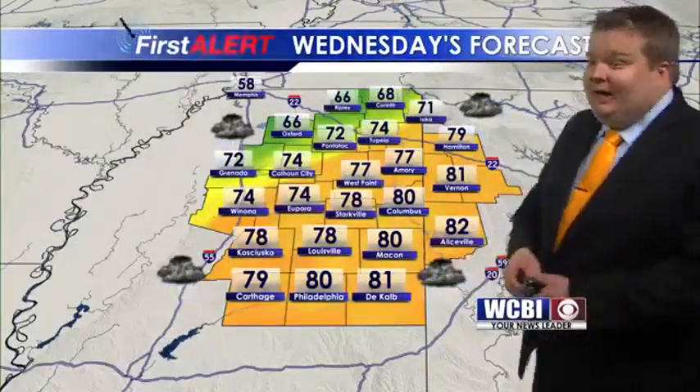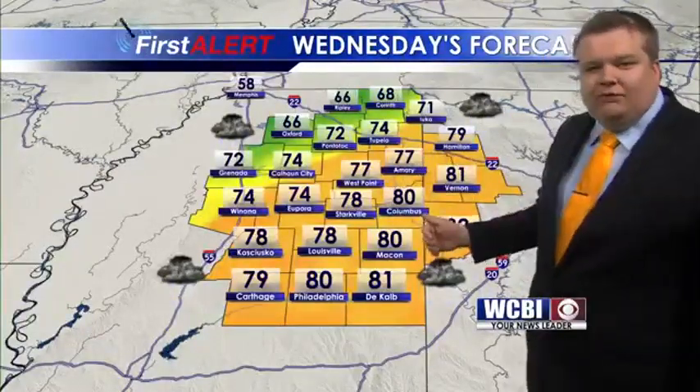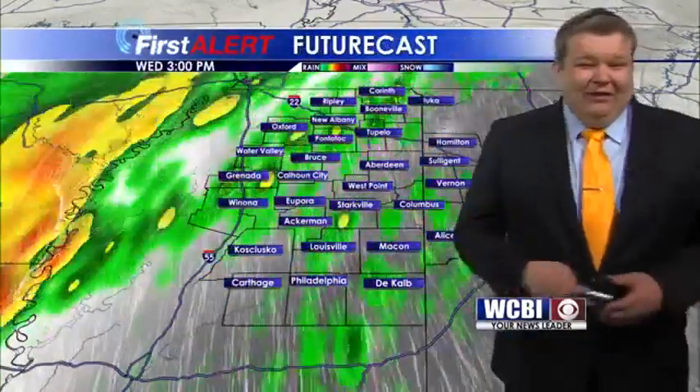As we go through the rest of the day, here's where temperatures are going to land. Upper 70s to low 80s in the Golden Triangle and the southeastern portion of the viewing area. But if you go to the far northwestern portion of the viewing area, high temperatures are only going to be around the 60s.